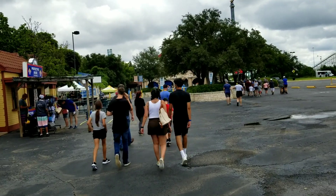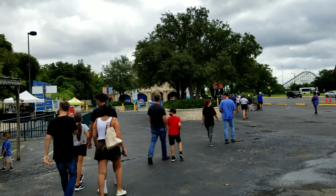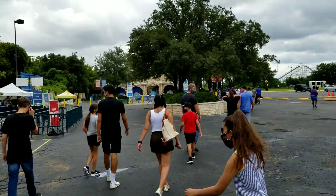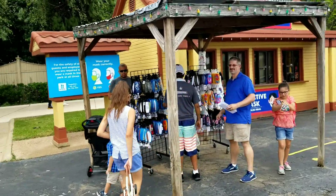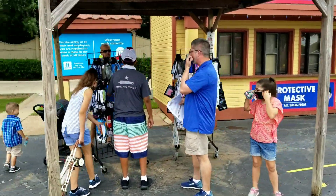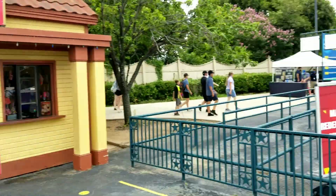The park is going to be open 11 till 7 today. It usually opens on Saturdays and Sundays from 11 till 7 or so. We can see out here that they're selling masks outside the park — you can buy a mask on your way in. Lots of designs, but I've already got my mask.